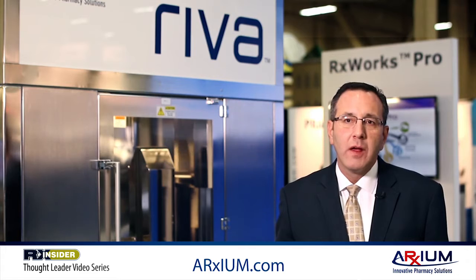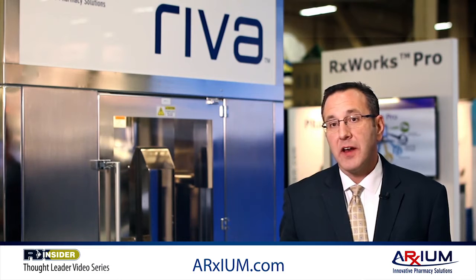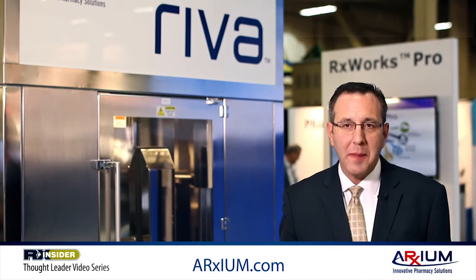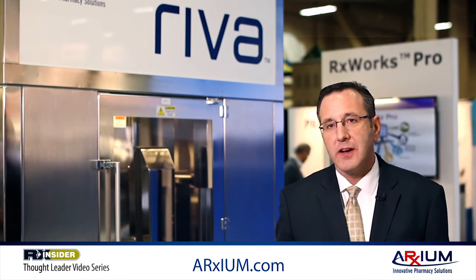Second is our capacity. Our unique rack and carousel system allows us to have the largest capacity of any automated compounding system on the market. Additionally, we're able to interchange those racks, so if we want to make a large number of syringe doses, we simply put in more syringe racks. Likewise with bags, we would take out the syringe racks or extra vial racks and put in bag racks to satisfy the number of doses needed in any queue.